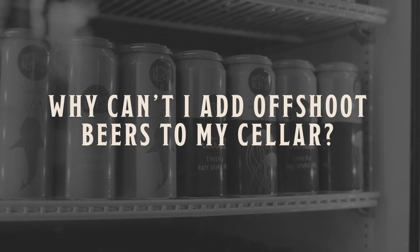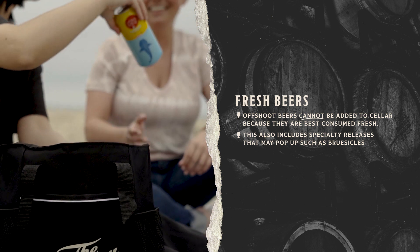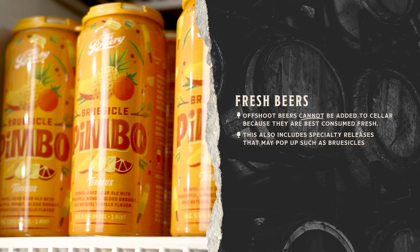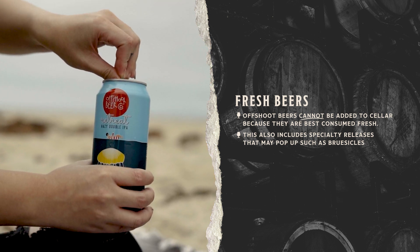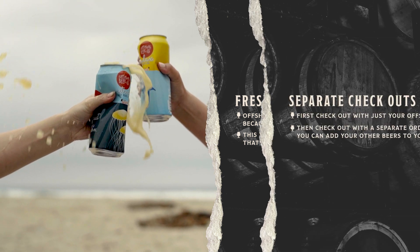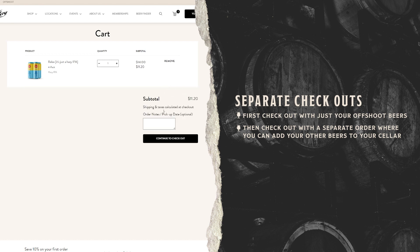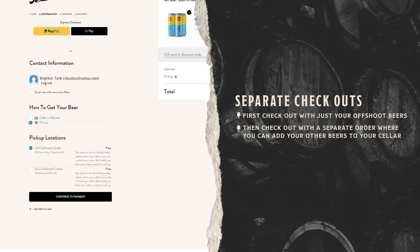Why can't I add offshoot beers to my cellar? Some beers cannot be added to the cellar because they're best consumed fresh. That includes all of our offshoot releases and other specialty releases that may pop up, such as Brewsicles. If you try to add these beers to your cellar, you will not be able to check out. The best way to do this is to check out separately — first with your offshoot beers for either shipping, delivery, or pickup, and then you can check out with your member beers and add them to cellar.